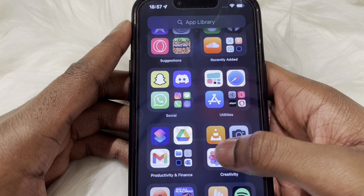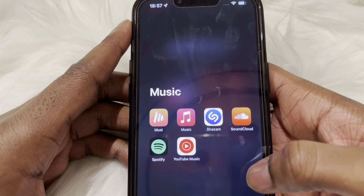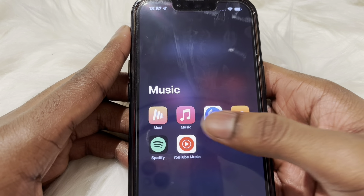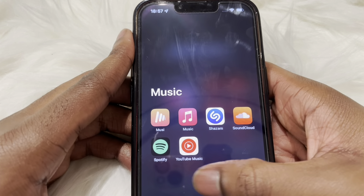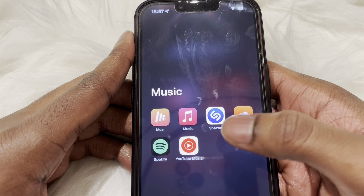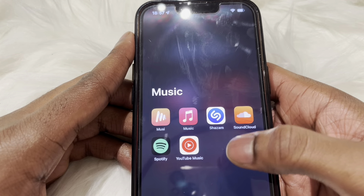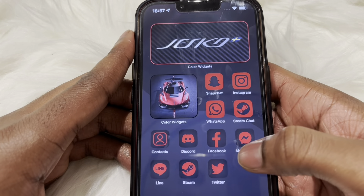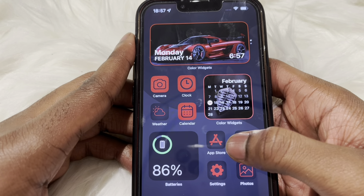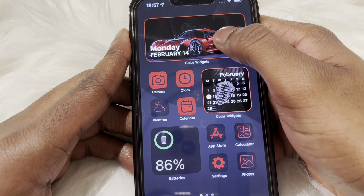For music I pretty much use all the music apps — probably missing a few. But Shazam I love the best, because if I'm at a shop and I hear a really nice song but don't know the name, Shazam just does the magic for me, which is lovely.